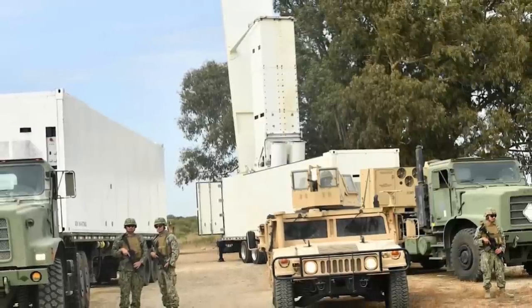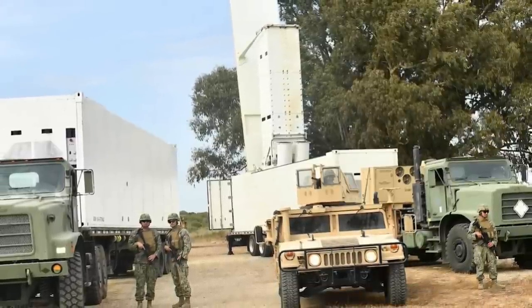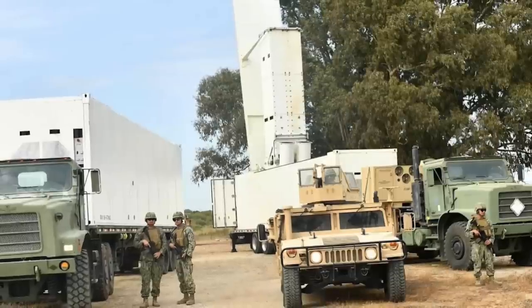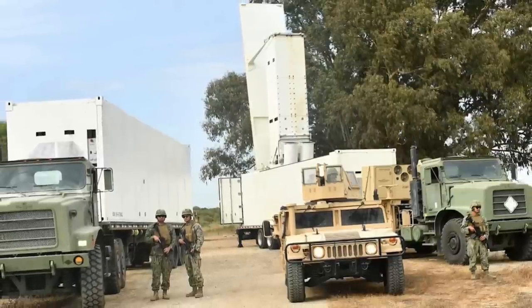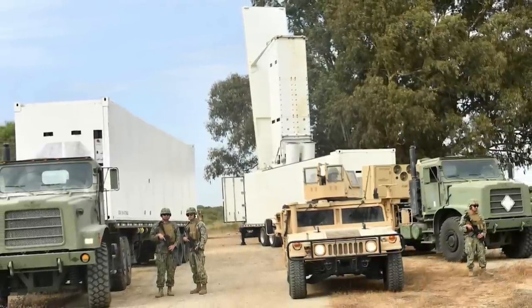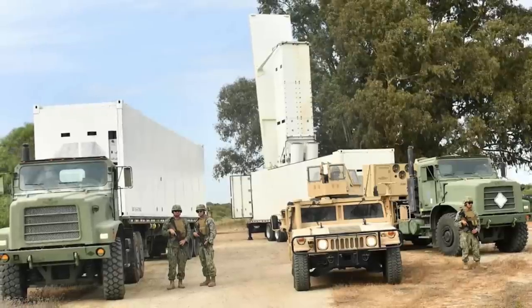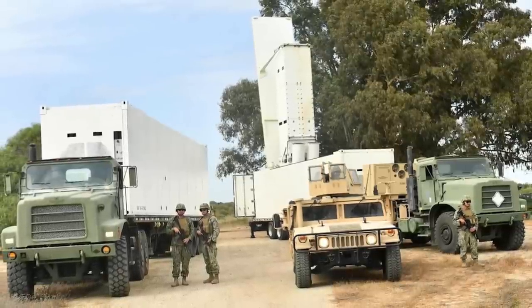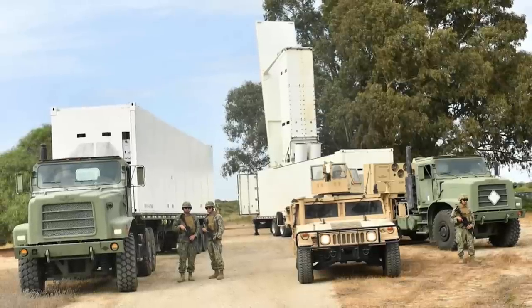The post on the Facebook page stated: U.S. Naval Forces Europe Africa U.S. 6th Fleet personnel conducted convoy protection rehearsals with a U.S. Navy modular SM-6 launcher system within the U.S. European Command area of responsibility on Sunday. The U.S. Navy capability enables rapid defense of the maritime domain.